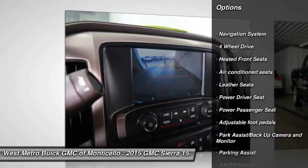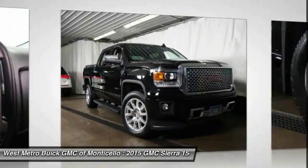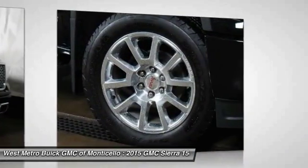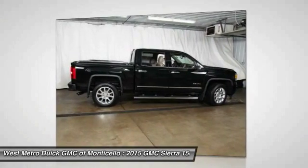Navigation system, anti-lock braking system, four-wheel drive, traction control, running boards, power passenger seat, HomeLink garage door opener, front air conditioning, power steering, cruise control.